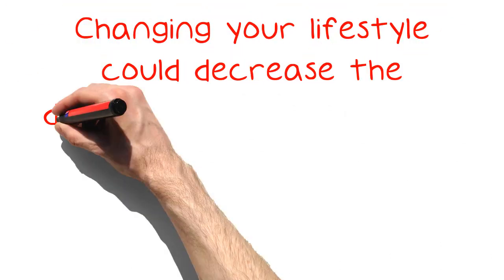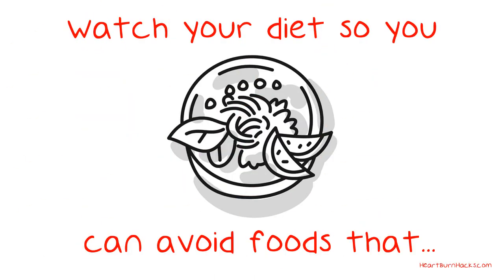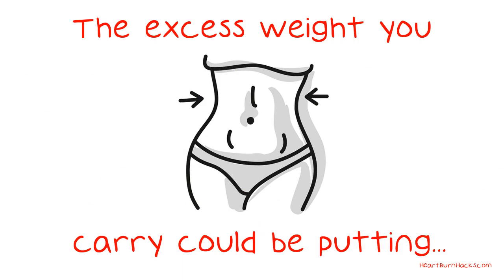Changing your lifestyle could decrease the discomforts you feel from acid reflux. Watch your diet so you can avoid foods that trigger the reflux. Reduce the stress you feel each day, as stress could cause the body to produce more acid. Shed a few pounds — the excess weight you carry could be putting pressure on your stomach and cause acid backup.